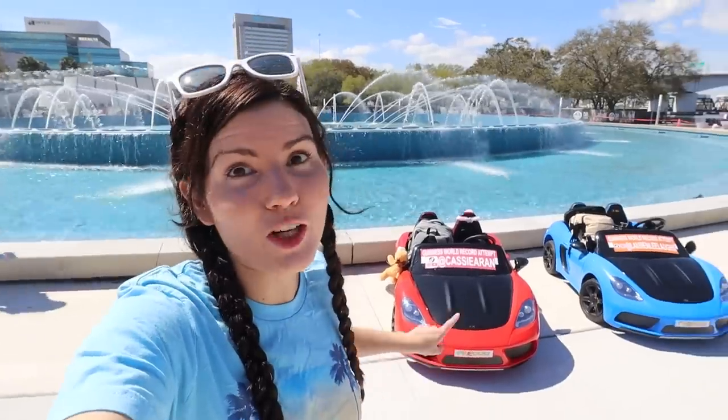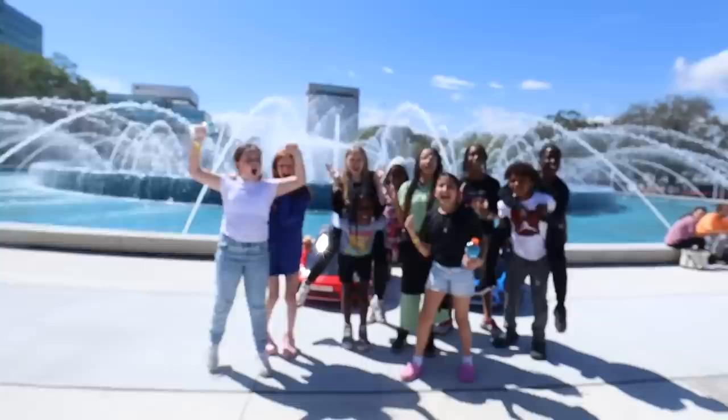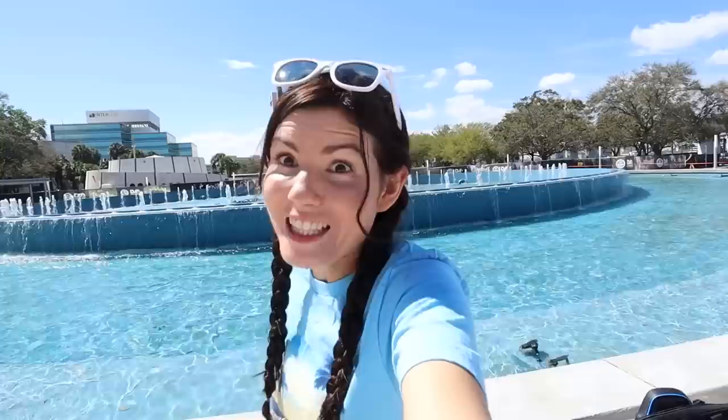We're taking these toy cars over 500 miles for a Guinness World Record attempt for the longest journey of a toy car. This has everything I need for two months on the road. We got a cheering squad for our first day. This is the starting point right here in Jacksonville, Florida. Starting today, we have to make it all the way to the finish line in Key West. The official Guinness World Record starts now.